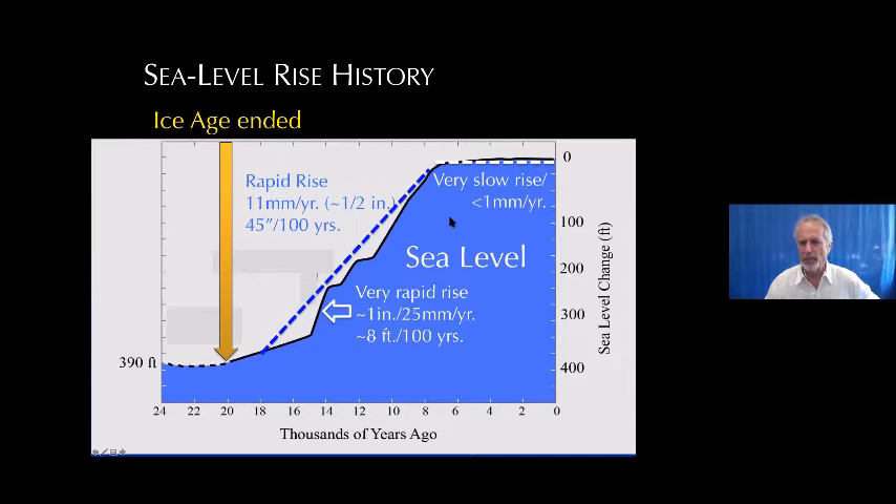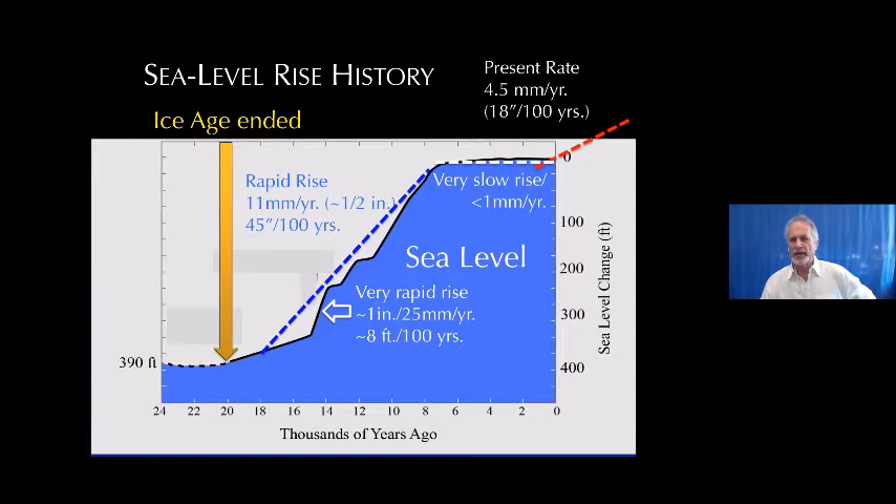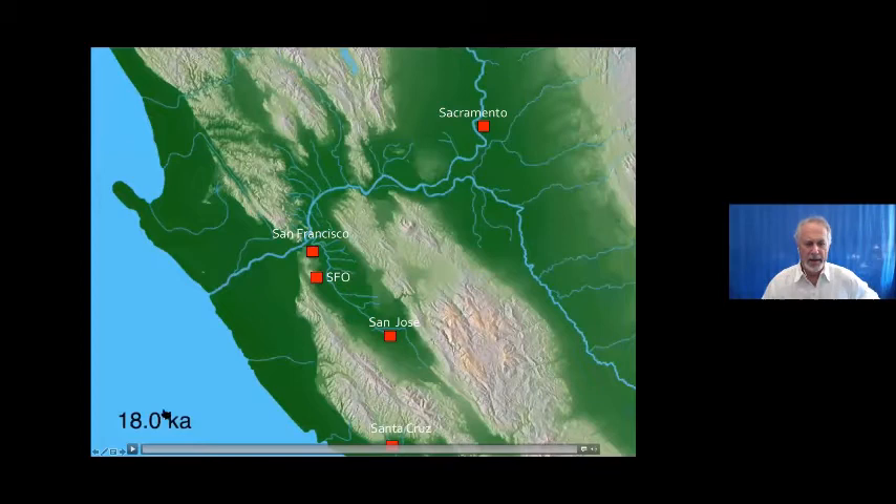Very slow rise, maybe a millimeter per year — that's the rate we were seeing until recently. The last 10 years or so it's averaged about four and a half millimeters per year, or 18 inches per century. And all indications are that rate of rise is accelerating. So this is going to be the real problem we face, now in some places, but increasingly into the future.